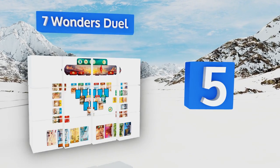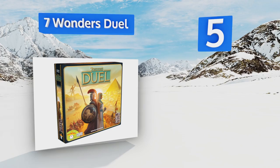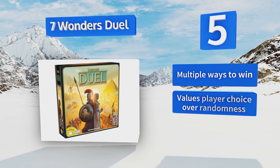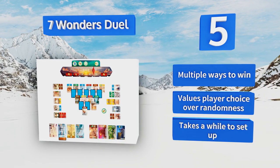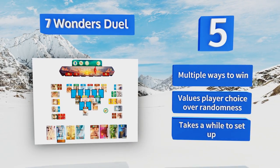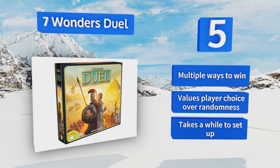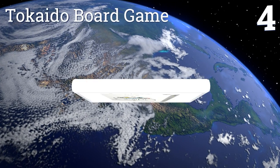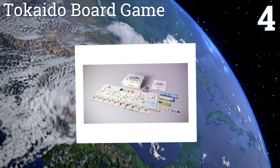Halfway up our list at number five, an update on the original game, Seven Wonders Duel is designed for two people to engage in head-to-head battles. Your goal is to build a powerful ancient civilization that can last for centuries and stay one step ahead of your opponent. There are multiple ways to win, and this game values player choice over randomness, but it does take a while to set up.